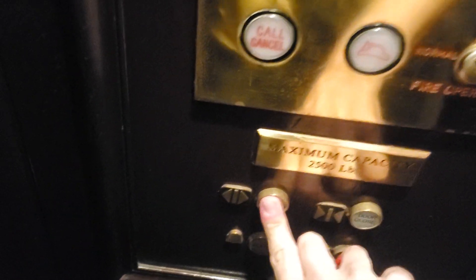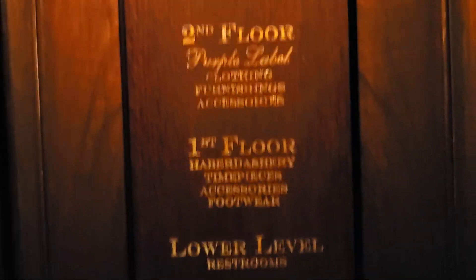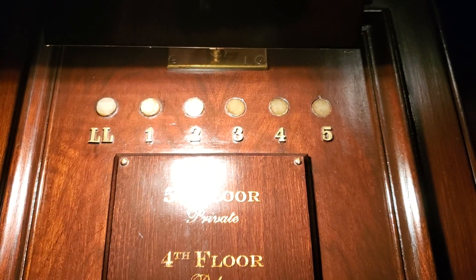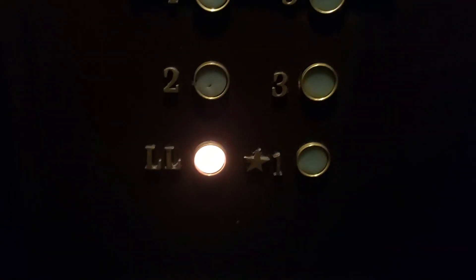Hello, pardon me. It's going down — can you hit lower level for me, please? All right, thank you, I appreciate it. You're right back at 1.